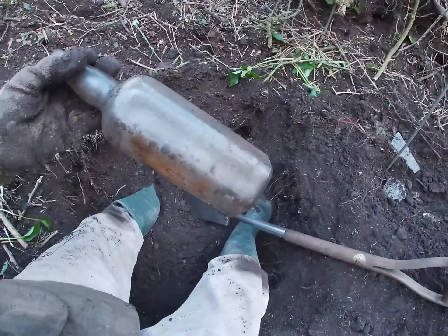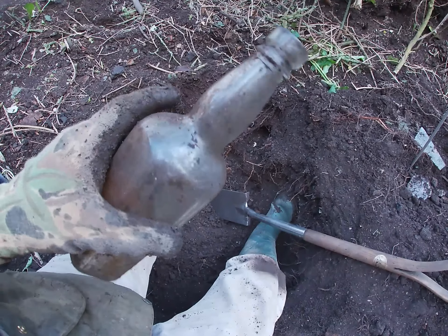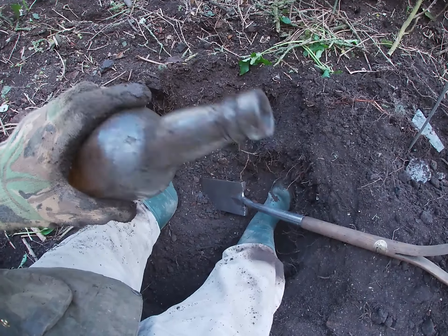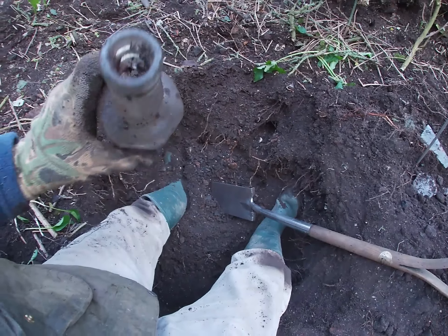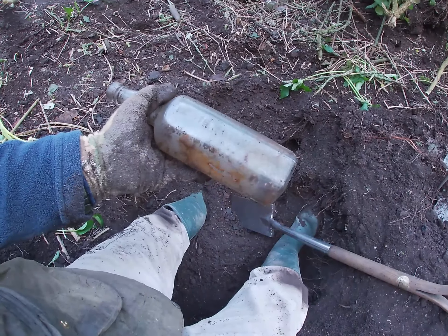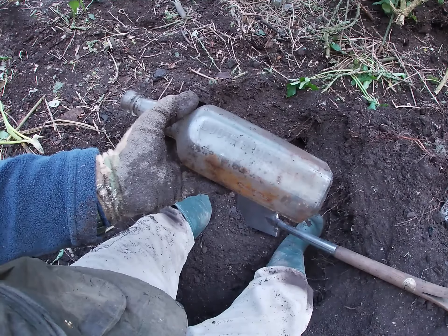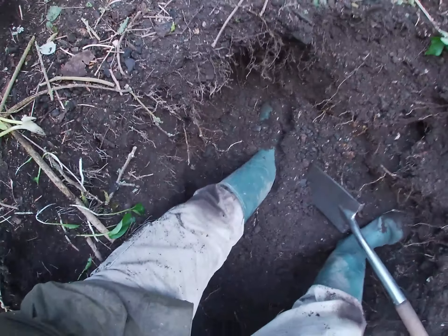I just dug another Booths Distillery London bottle. Like I said, none of these are that old, but it's still kind of cool to dig one of these. Looks like it's in good nick, so I'll probably take this one back with me.